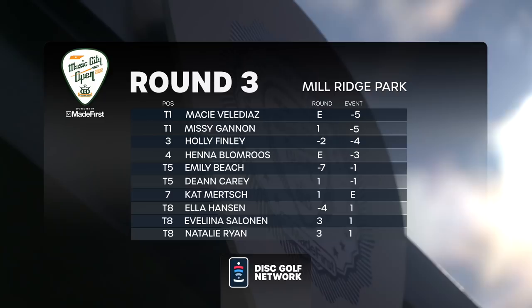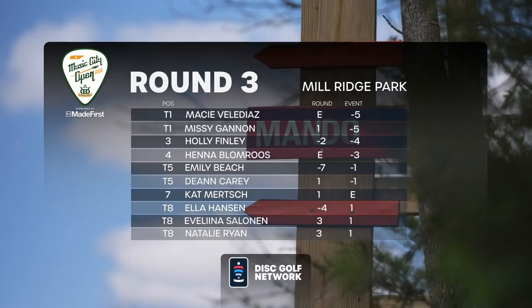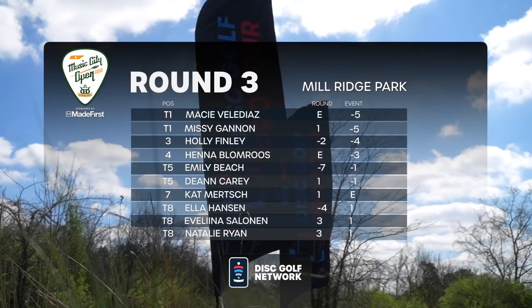Hello and welcome to the 2022 Music City Open. This is the FPO lead card coverage, final round, back nine. We're here at Millridge Park in Antioch, Tennessee. After an exciting two days and a front nine on the final day, Missy and Macy are tied first. Holly Finley is in third, and Hannah Blomroos in fourth.